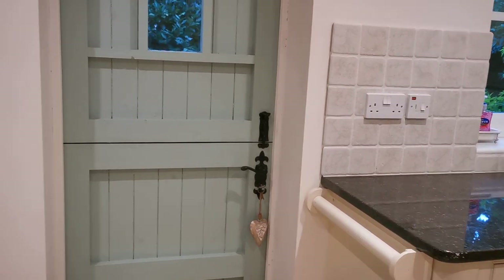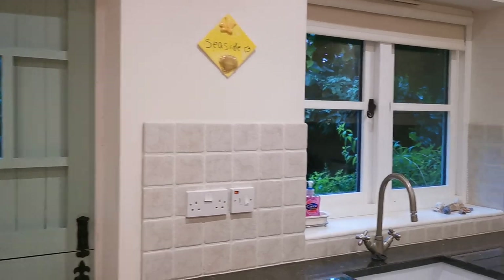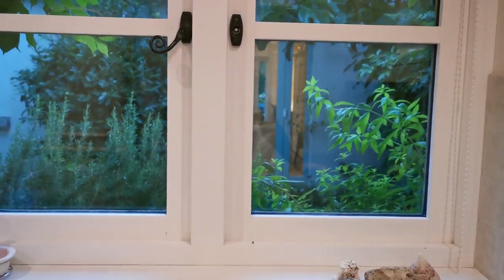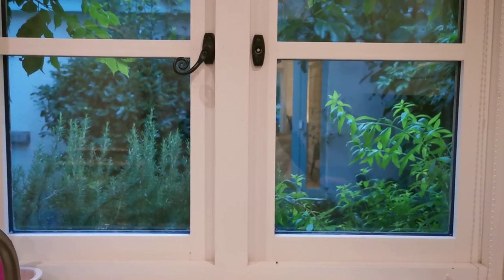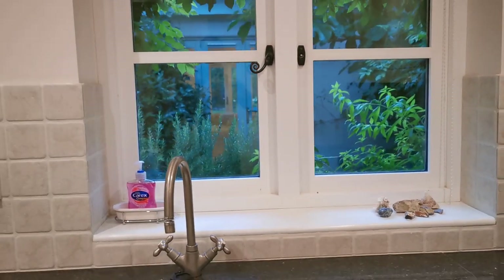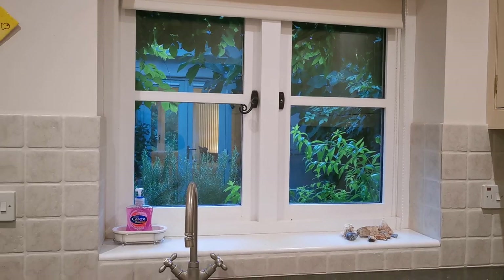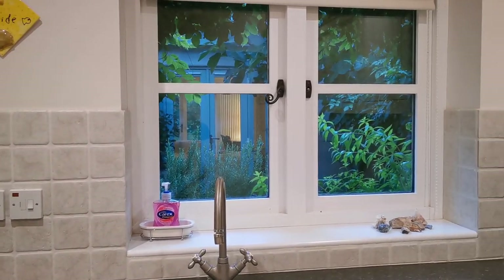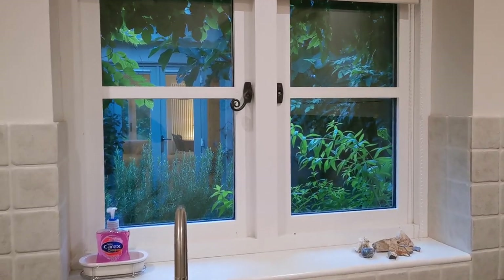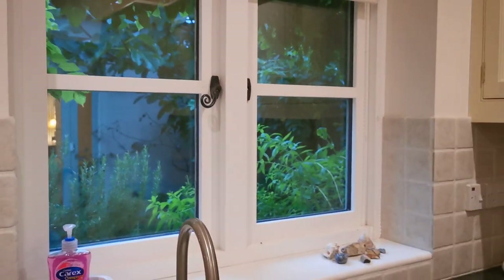The other benefit of this room is that you have access directly from here through this stable door out into the courtyard area. We tend to find this is extremely useful for people with dogs, as they're looking for somewhere they can securely and safely bed them down without them going onto the soft furnishings in the main cottage. This gives the dogs access directly to the garden and back in again without causing any disturbance throughout the rest of the house.